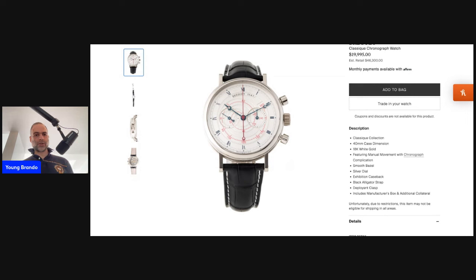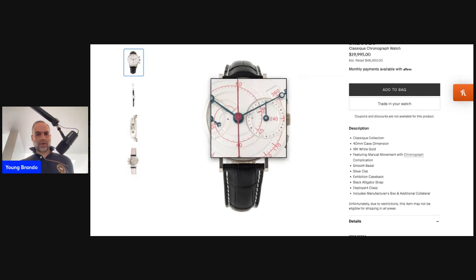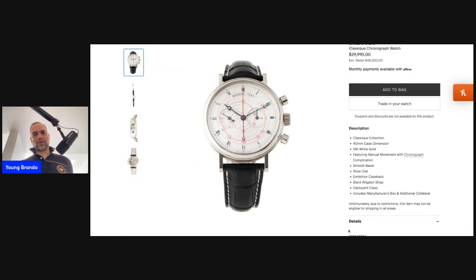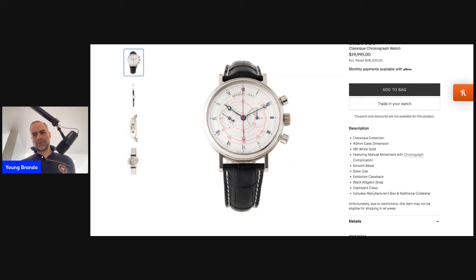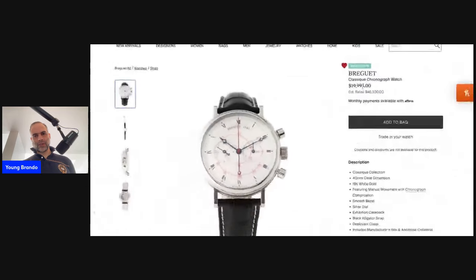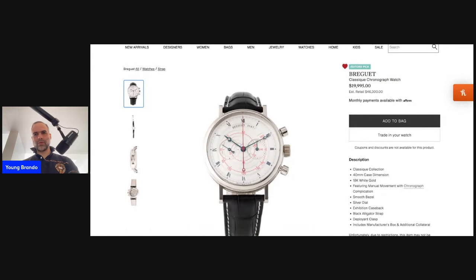If anyone has the right to use the Lemania CH27 or 2320, it is Breguet, and it's beautifully executed here in 18-karat white gold — a bi-compax configuration with running seconds at nine o'clock and a 30-minute totalizer at three o'clock. Everything you expect from a Breguet dress watch is there, from the silvered hand-grained dial to the fluted case band to the distinctive teardrop lugs and Roman numerals. It's right under twenty thousand dollars here on The RealReal.